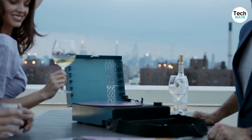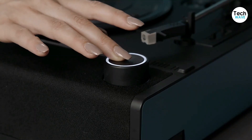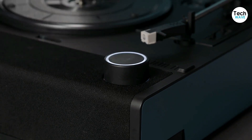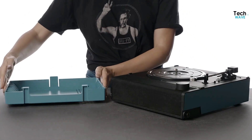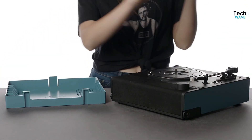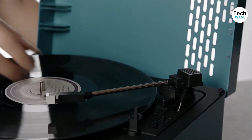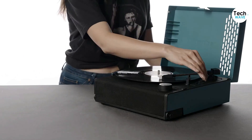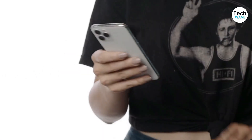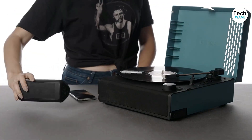What about the sound quality? While it might not match up to dedicated sound systems, the Revolution Go still delivers impressive audio. Its tonearm is equipped with an Audio-Technica AT3600L stylus, which safely tracks vinyl without damaging your records. The stereo speaker and passive bass radiator provide decent sound for such a small device. Overall, the Victrola Revolution Go is a great entry-level record player with plenty of features for music lovers on the go, whether you're heading to the park, the beach, or just hanging out with friends.